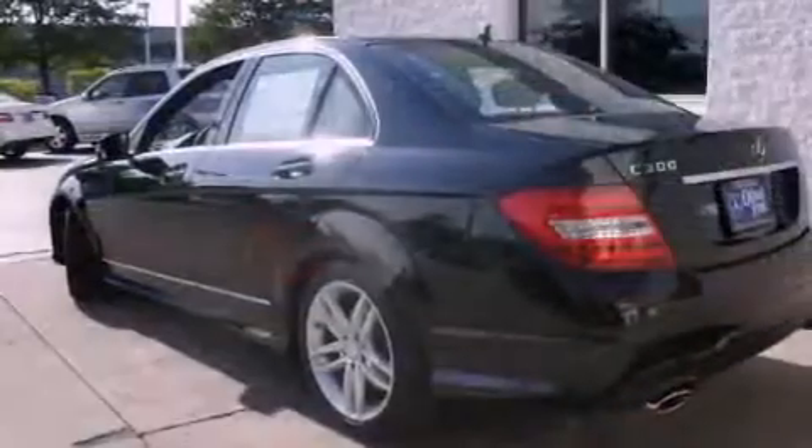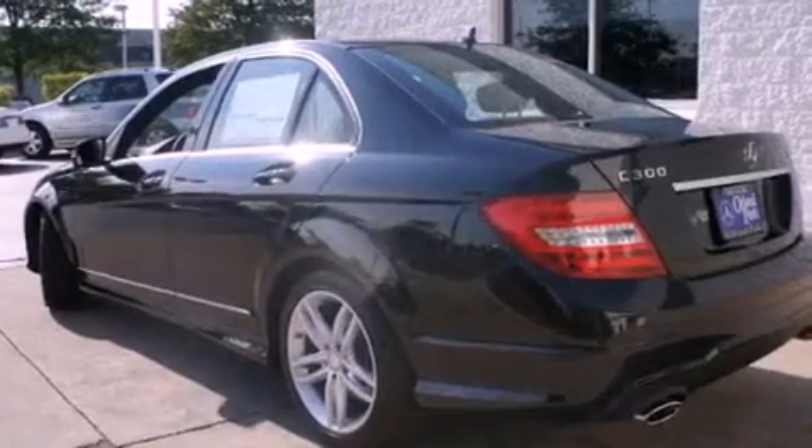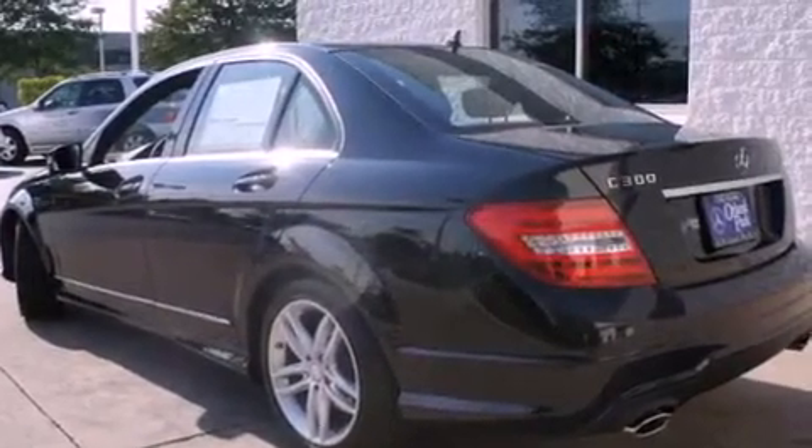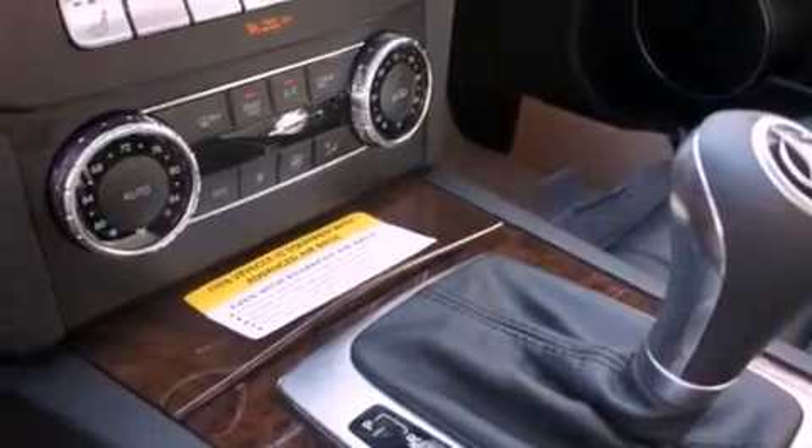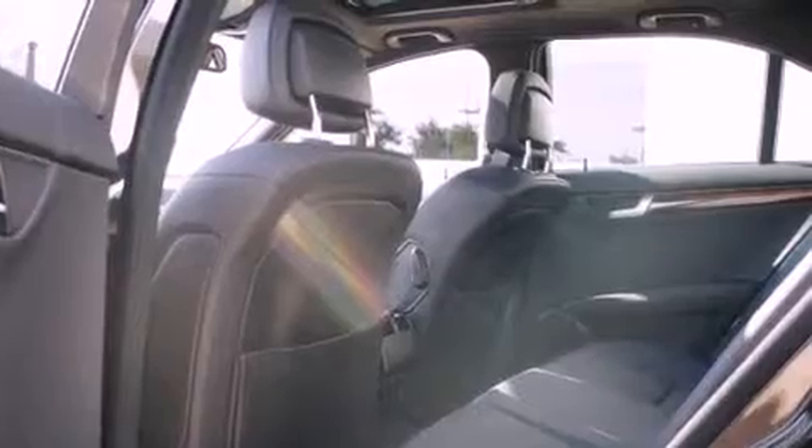Features include a low tire pressure indicator, a power passenger seat, cruise control, a CD player, fog lamps, a stability control system, an anti-lock braking system, dual airbags, air conditioning, and a rear spoiler.